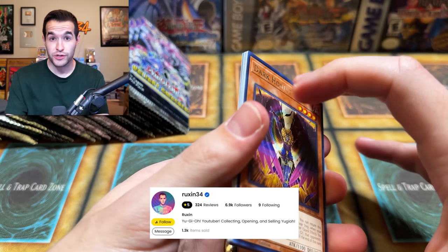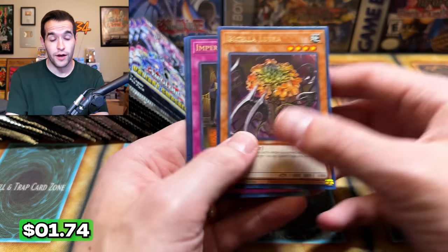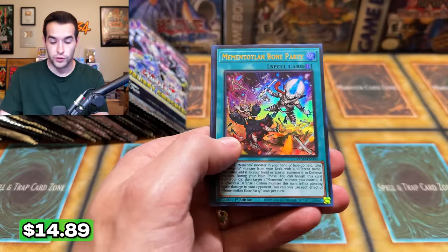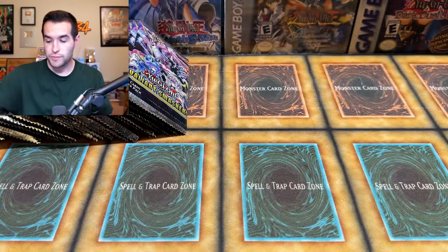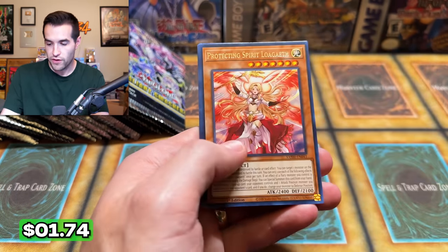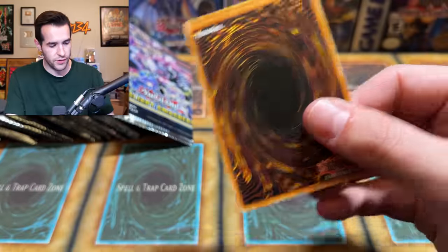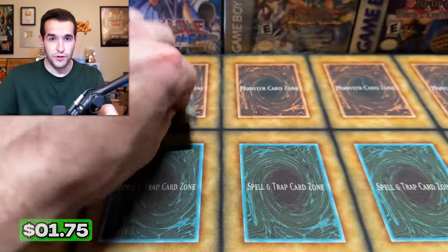I want to remind you guys: on Friday at 5 p.m. we are going to be live on Whatnot opening Legend of Blue Eyes First Edition all the way through Ancient Sanctuary First Edition — all 11 sets, booster boxes. You can actually purchase some of those packs right now. Five of the sets are going to be up for auction live, there's a pre-bid as well, and there's buy-it-now for the other six sets. There's our first ultra rare — the Memento Land Bone Party. That's pretty creepy looking. Kind of like it. If you want to go buy some packs right now, six of them are on my show. Check out the link in the description — you get $15 credit when you sign up using my link.